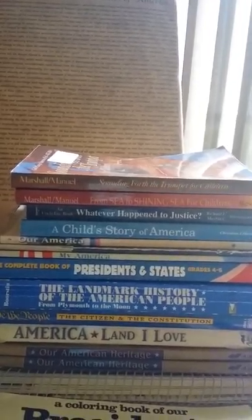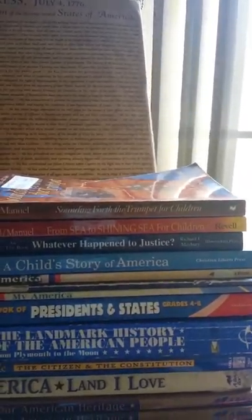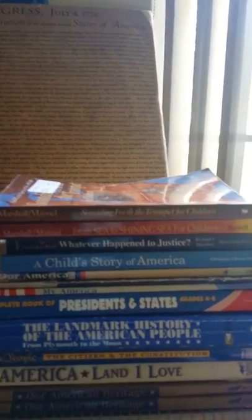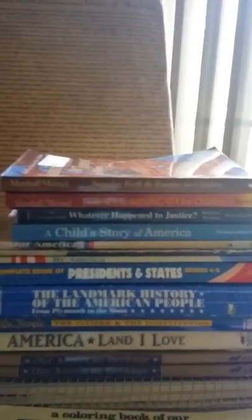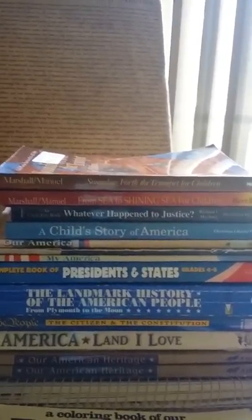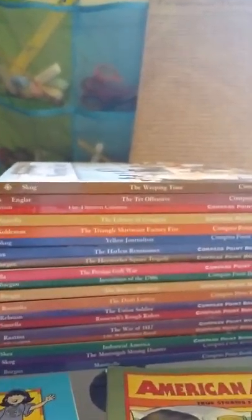We have the Uncle Eric books — 'Whatever Happened to Justice' — which are awesome, and 'Sounding Forth the Trumpet,' which are really neat books all based on Christian history. This is important because history is being erased — Christianity, God, anything that has to do with God is being erased from our history books — so we want to be really careful about what we select.